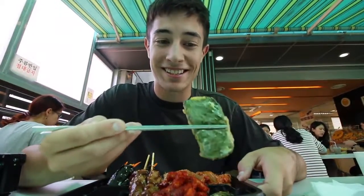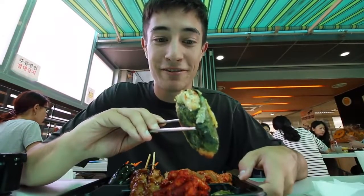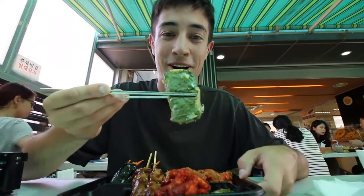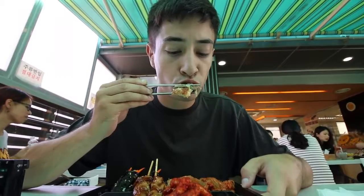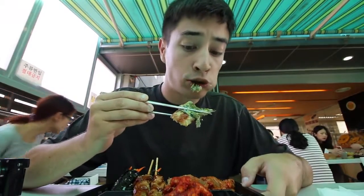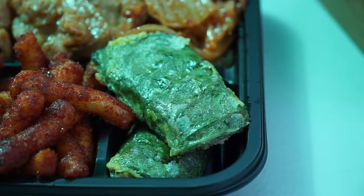Starting with the twigum — a deep fried fish cake with a perilla leaf on the outside. I love perilla leaf, it has such a floral flavor. The fish cake on the inside is very soft, and the exterior batter is a little bit crispy still. That's really good.